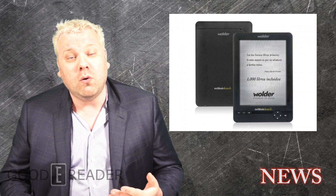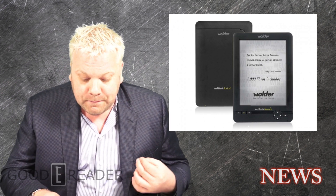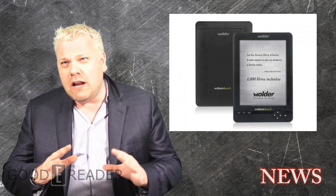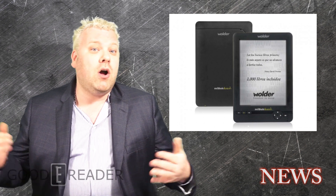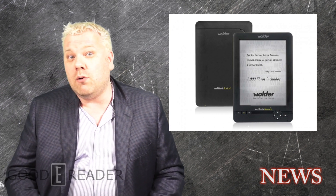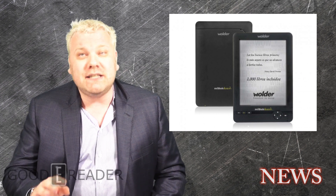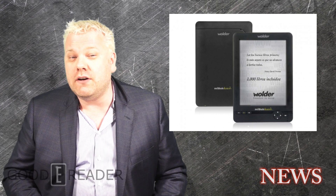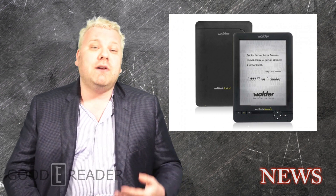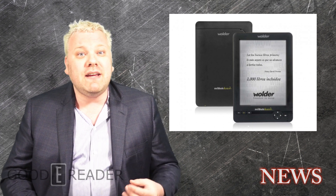It does have a front-lit screen, so it's very much akin to the Kindle Paperwhite or the Kobo Aura in this respect. What I like about it — and something that they're doing that a lot of other companies have abandoned — is audio functionality. It actually has a built-in speaker and a 3.5 millimeter headphone jack.